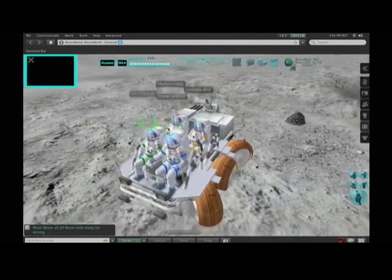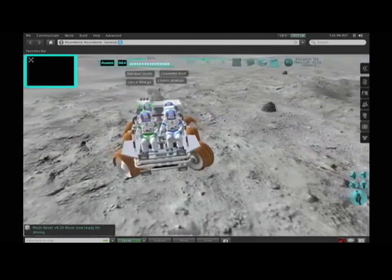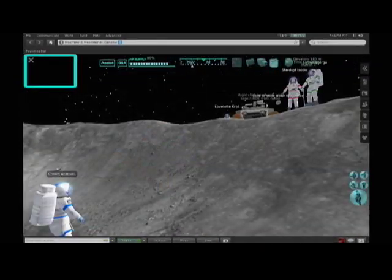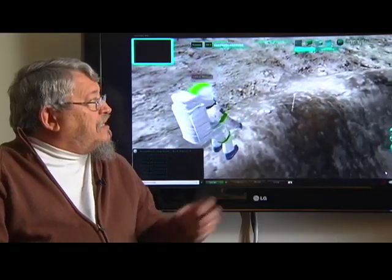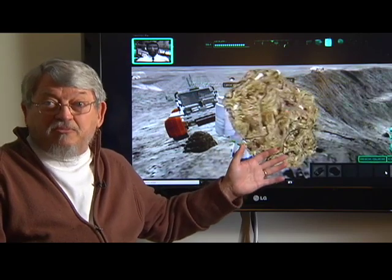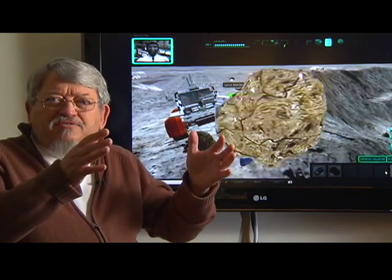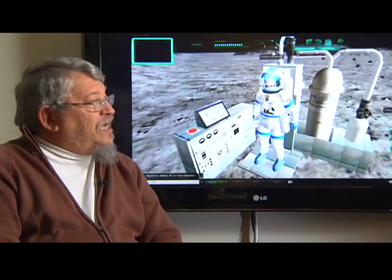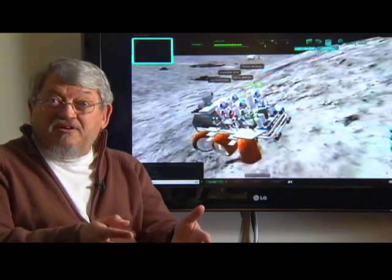Chuck Wood is a lunar scientist who helped prepare Apollo and later missions to the moon, so making the game realistic was a priority for him. We modeled the features of the playing field on an actual crater on the moon. We've scaled the size of the crater in the simulation to what it really is, and we've added different types of geologic features that are actually there on the surface of the moon.